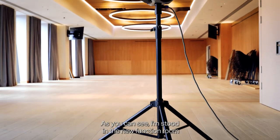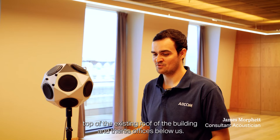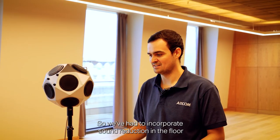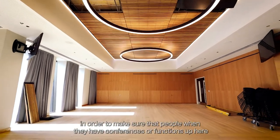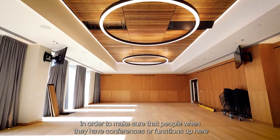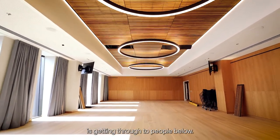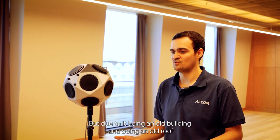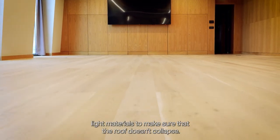I'm stood in the new function room for the new development of this building. It actually sits on top of the existing roof, with offices below us, so we've had to incorporate a sound reduction in the floor to make sure that conferences or functions up here don't adversely affect people below through vibration or noise. Due to it being an old building and the old roof, we've had to make sure it's not heavy, so we've had to incorporate light materials to make sure the roof doesn't collapse.